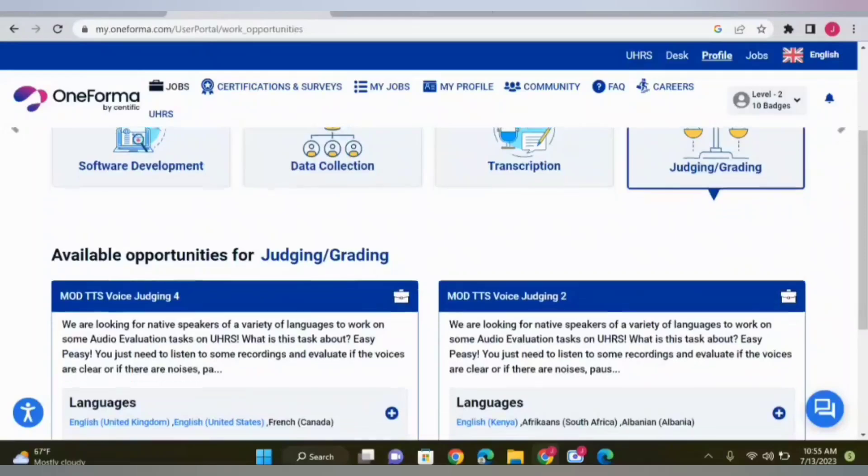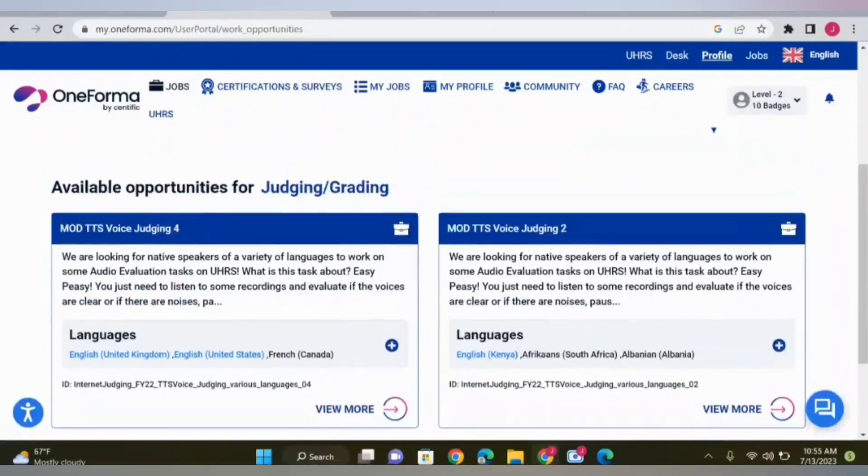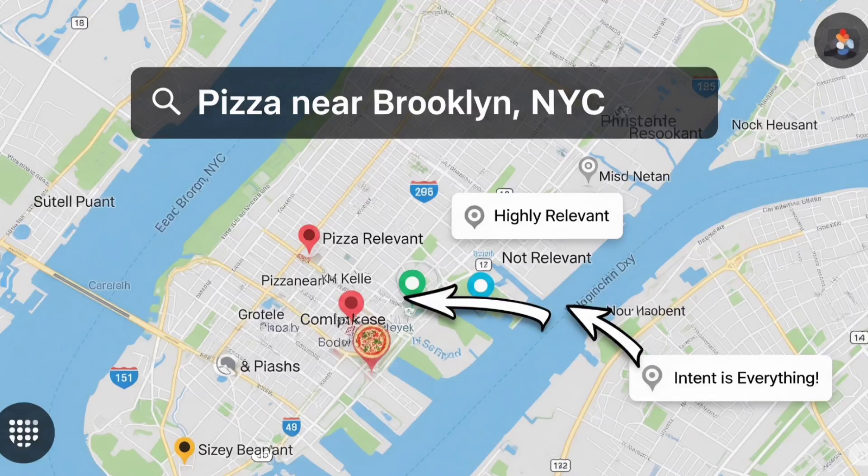Milky Way Part 1 is the first part of the qualification exam. It focuses on your ability to judge how relevant, accurate, and complete map results are based on a user's search intent. This includes evaluating businesses, points of interest, directions, names, locations, and categories.